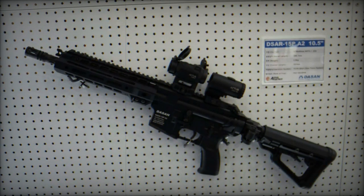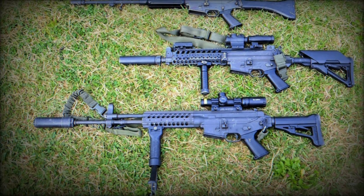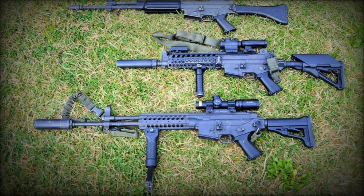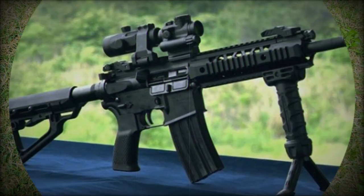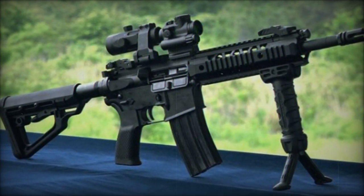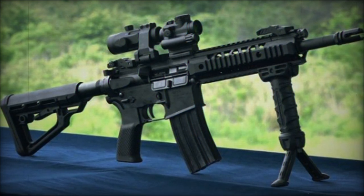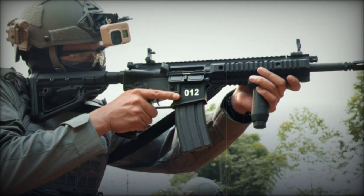In 2020, the DSA ARC-15P was selected as the base for the Type I program after a competitive evaluation against the STC-16 from S&T Motive. However, the project faced setbacks when allegations of leaked military secrets led to its cancellation in 2021, necessitating a restart of the development process.